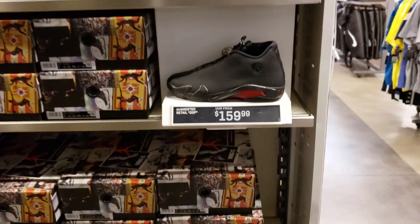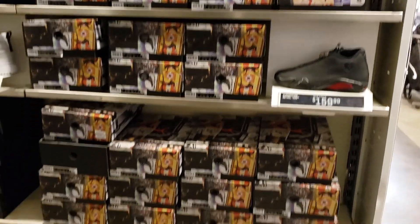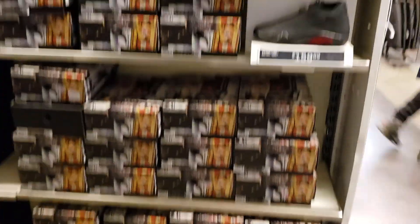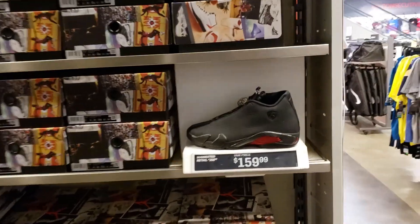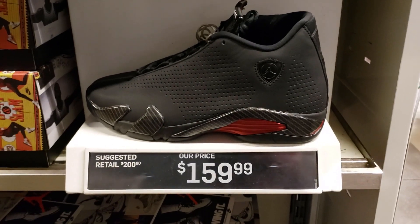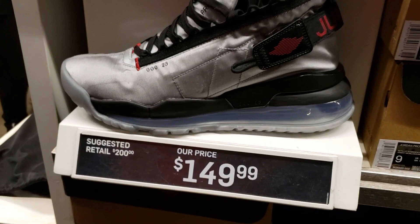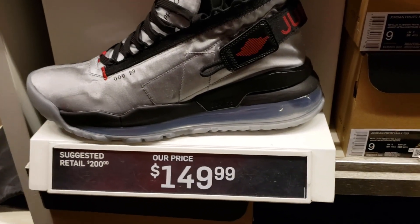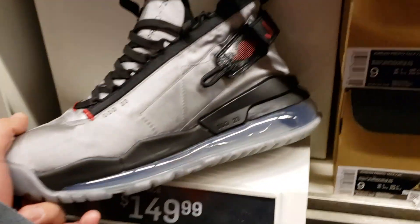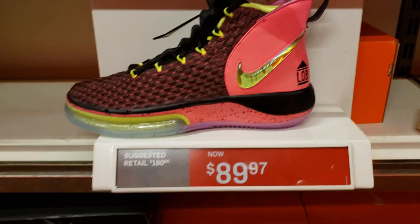Not much has changed — still going for $159. They've got them from size 8 all the way to size 13. Don't buy these, you guys — I want the price to go down, I want to get them cheaper. Going for retail still. Proto Max 720s — I've never seen this colorway, not bad. But I don't know about $150, it's a little too high.